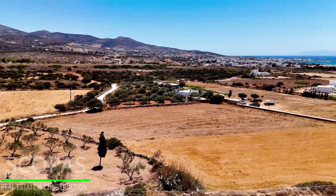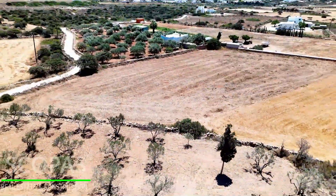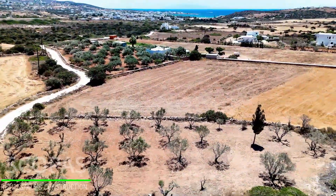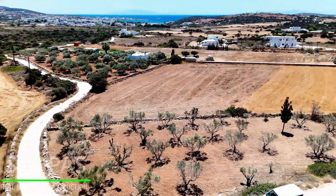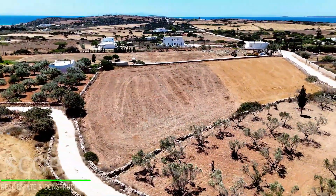According to the latest building regulations, this plot has the capacity to build a ground floor building without a top floor, swimming pool, basement, or garage, up to 210 square meters, plus another 30% if building thick stone walls.